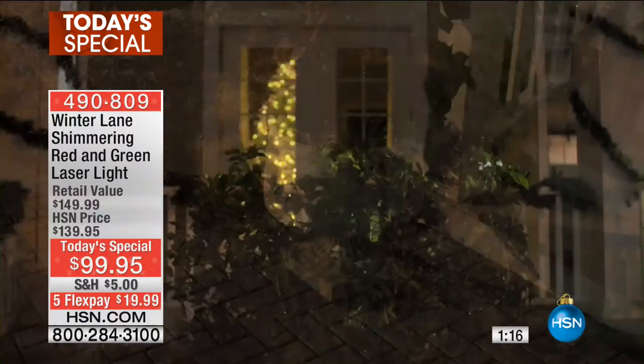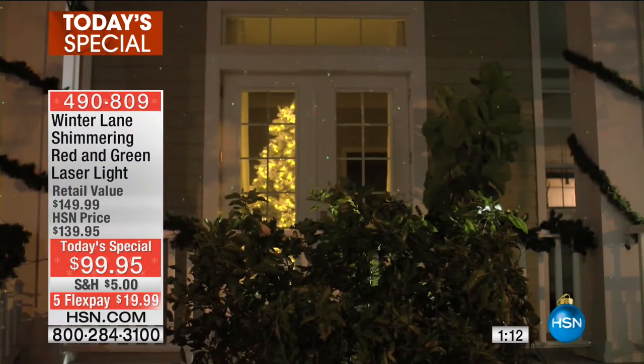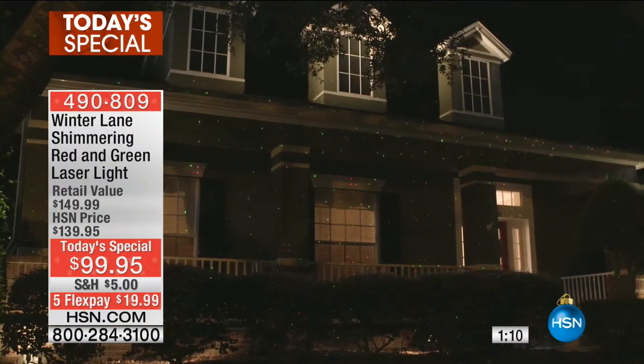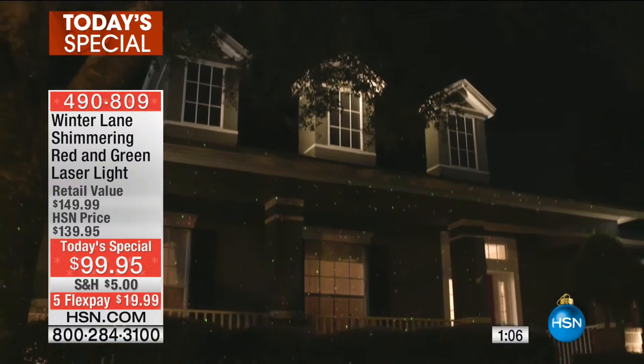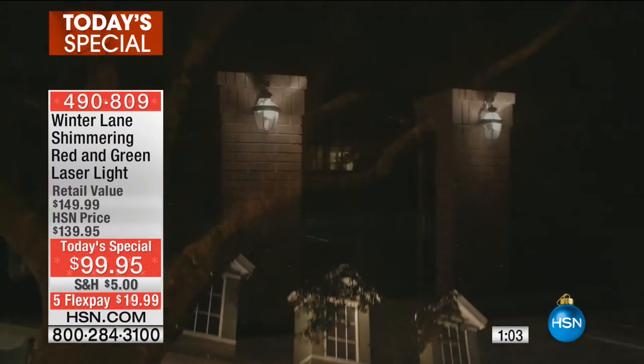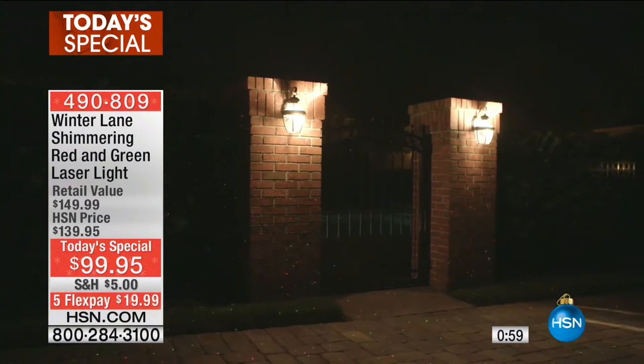It creates an instant atmosphere for parties and entertaining, adding a splash of color to your home. You can use this out back on the gazebo, in the garden area, near your yard. And it comes with an easy-to-read remote control for added convenience — you can even turn this on from inside of the house.